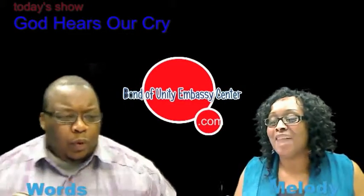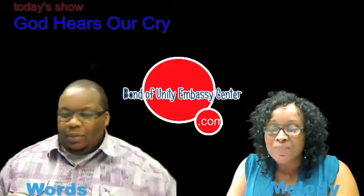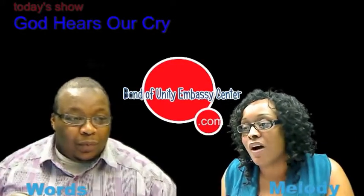Welcome back, we're live. The Bond of Unity. I'm Melody. Today we're talking about God hears our cry, and we did want to go to the chat — we have activity. Keep it coming. We enjoy the chat, we like to interact with you all.